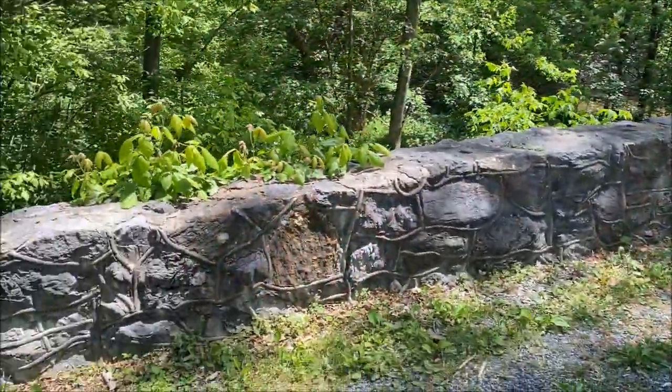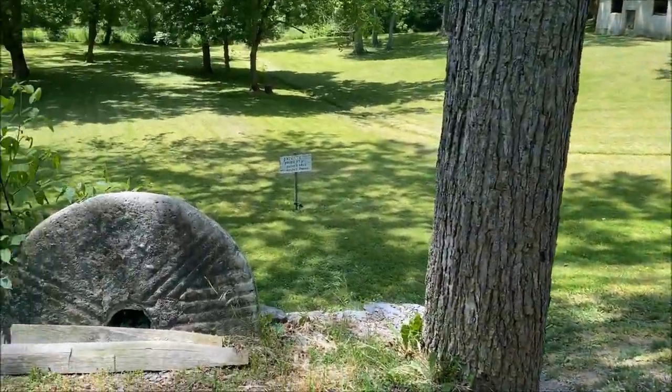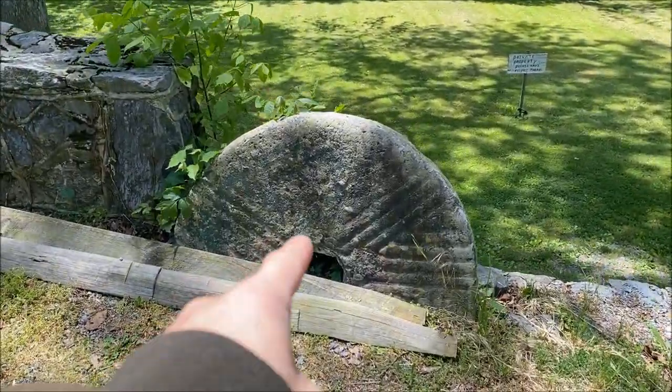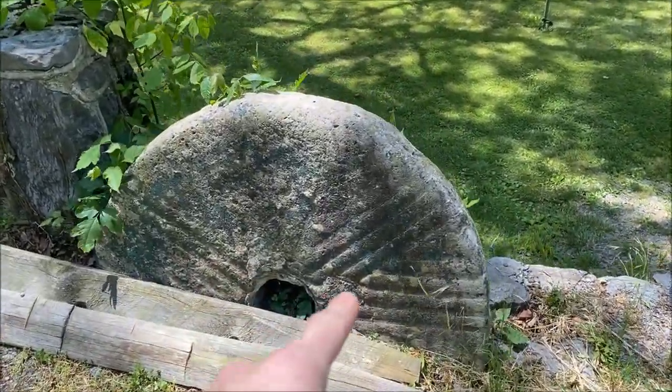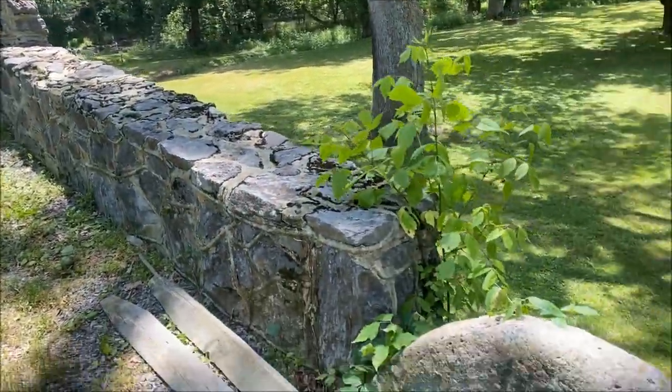But I noticed something about the thing over here — check this out. On this side, this is a mill grinding stone that's in the ground here, kind of like next to the bridge wall. Which is pretty neat.